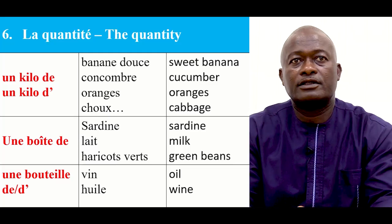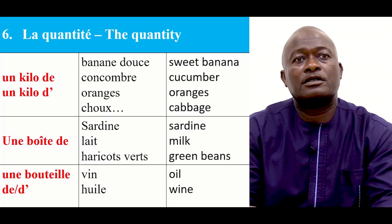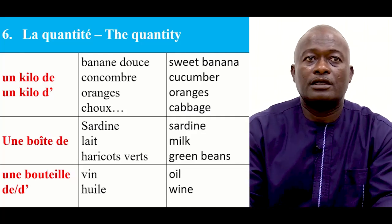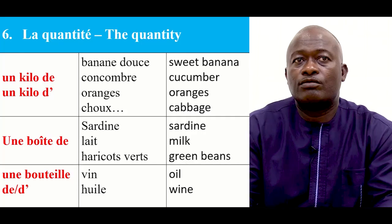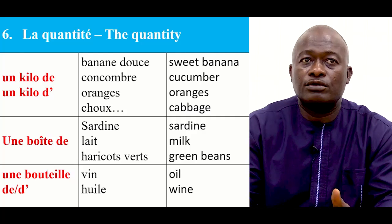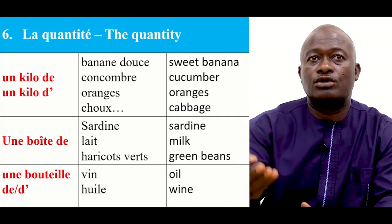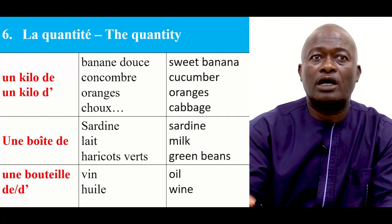La quantité — which is the quantity. So if you go to buy food, sometimes you may want to add the quantity that you want to buy. We have the following: un kilo de — you use de when the food item starts with a consonant, and you use un kilo d'apostrophe when the food item starts with a vowel like orange. For example: un kilo de banane douce, or un kilo d'orange.